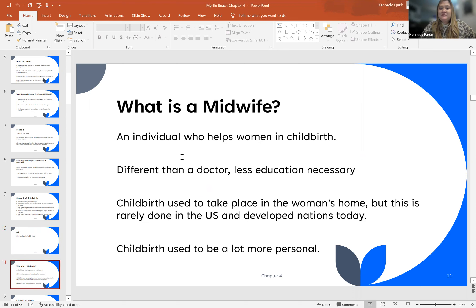So what is a midwife? This individual is somebody who's trained to help women in childbirth. This is different than a doctor — less education is necessary. Childbirth used to take place in the women's home exclusively, but rarely has this been done in the U.S. and developing nations today. Childbirth used to be a lot more personalized.